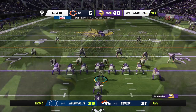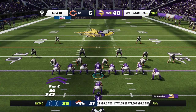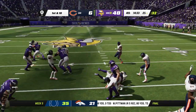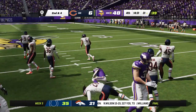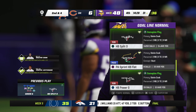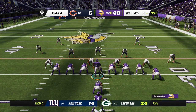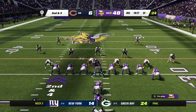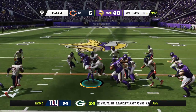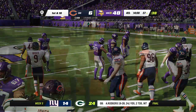You see Dalvin Cook and the offense heading back out. He's been a good workhorse in this one. No doubt about it — the big guys up front have created space, you've run through it, and you've probably got some help even from the wide receivers who want to catch passes as opposed to block, but they're helping out too.